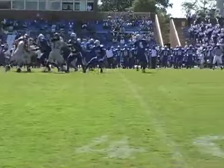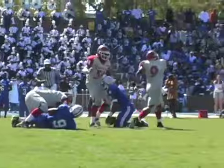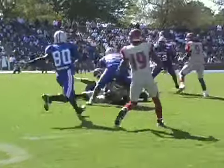Delaware State picks up the intensity in the second half as linebacker Jackie Watkins records a sack on T.J. Mitchell. On the very next play, Mitchell is still under pressure and tries to get a pass off — but it's picked off, with the interception going to Reeves.